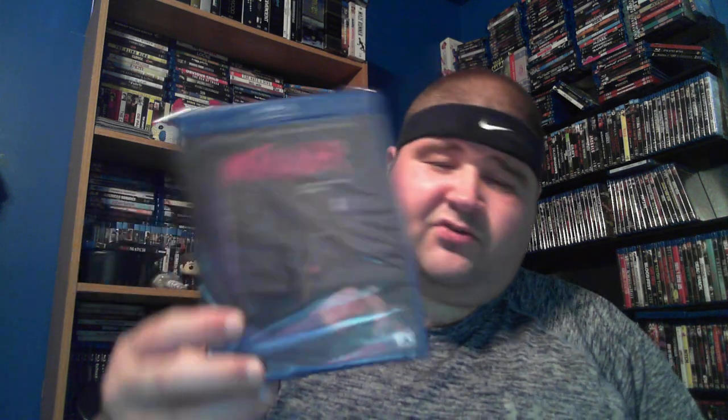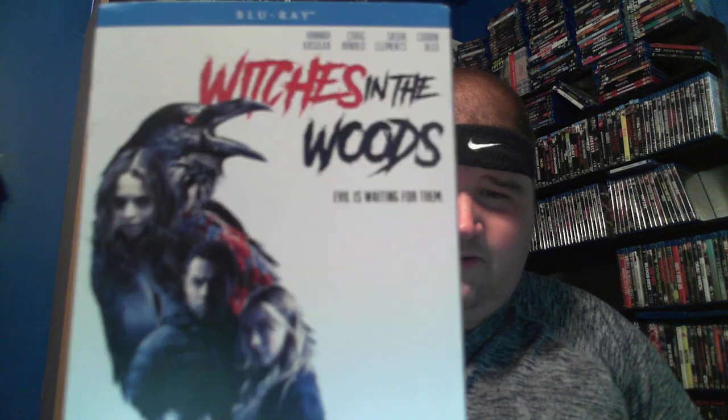The last one I got today is an IFC Midnight release — if you don't know, IFC Midnight usually partners with Scream Factory. This one's called Intruder. Don't know much about that one but I picked it up. This one I actually got Wednesday — Witches in the Woods. I watched it; it was a little slow burn, the end kind of confused me a bit. It wasn't a bad movie, just could have done a little bit more.